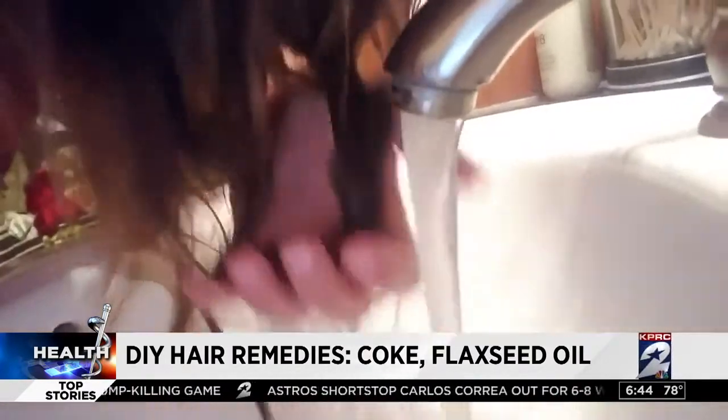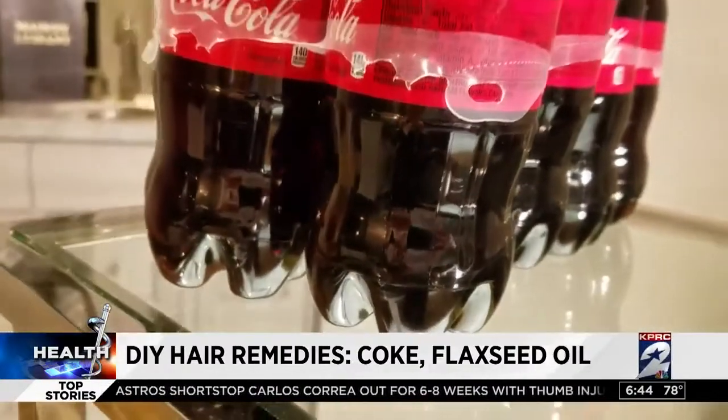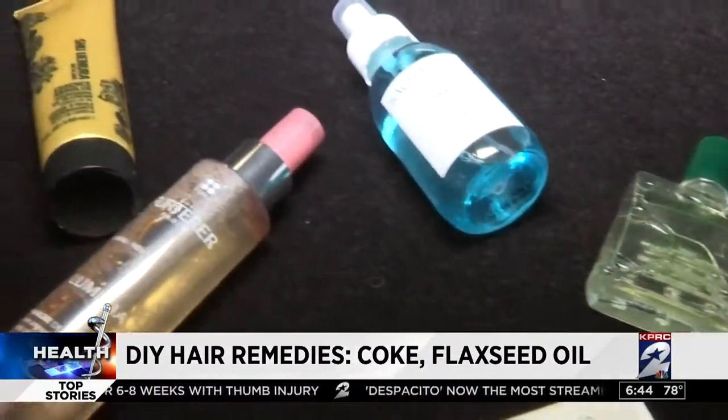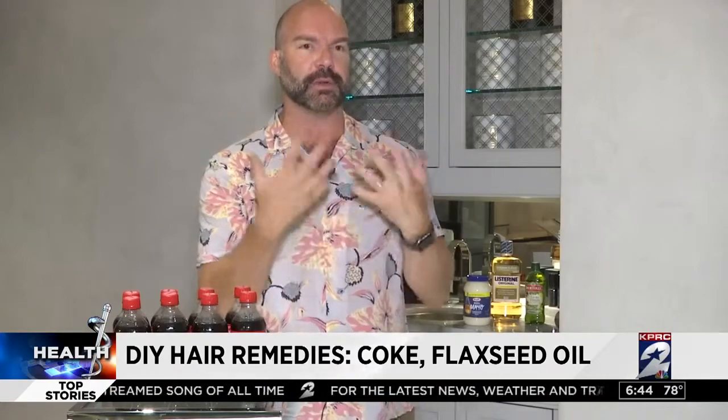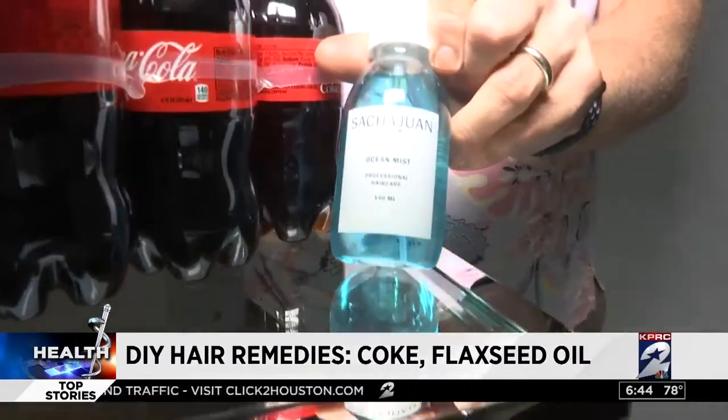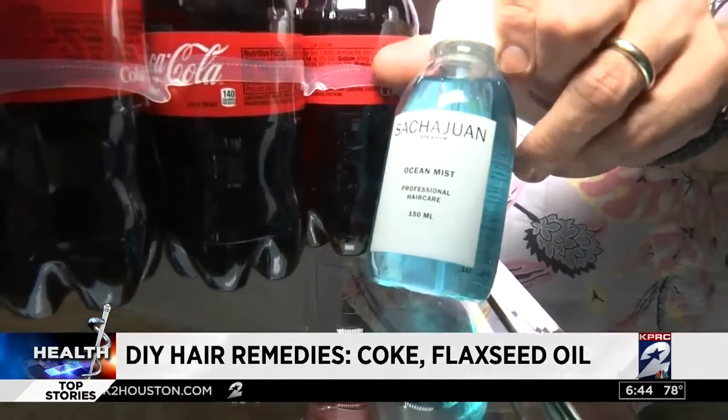Gillen says it works if you're on a tight budget, but he prefers salt sprays that do not actually have any salt. And if you're doing those keratin or Brazilian blowout-type treatments, you can't put salt in the hair — it removes the solution out of your hair in about a month, and they're supposed to last up to four months. His favorite beach spray is called Ocean Mist by Sasha Wan because it is rice-based, not salt-based.